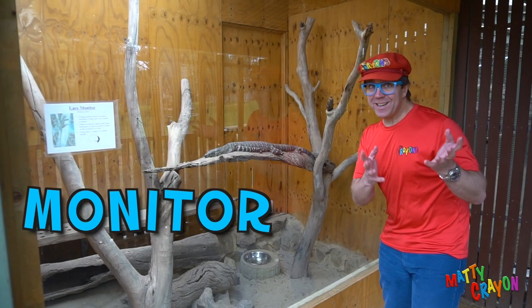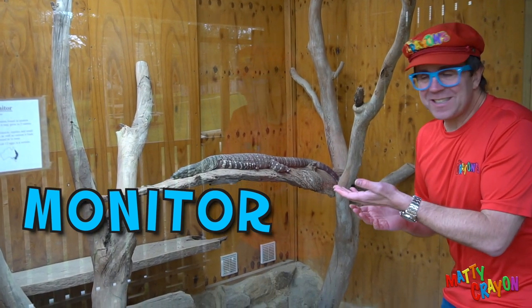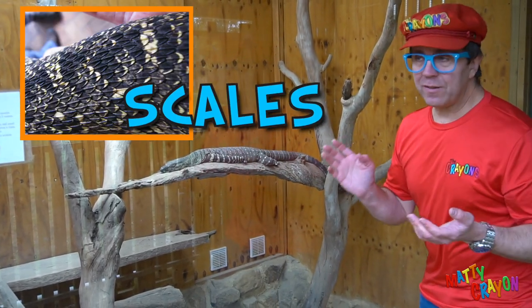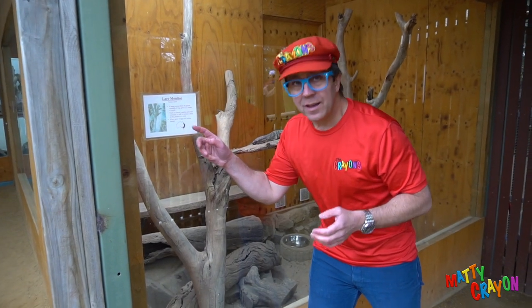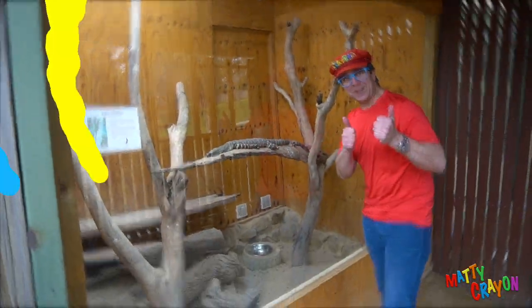A monitor is a lizard — it's not a bird, it's not a mammal, it's not a fish. It's a lizard, it's a reptile. Reptiles have scales, and this one lives on the east coast of Australia. It's really nice — they like the wet area. It's a monitor. Pretty cool!